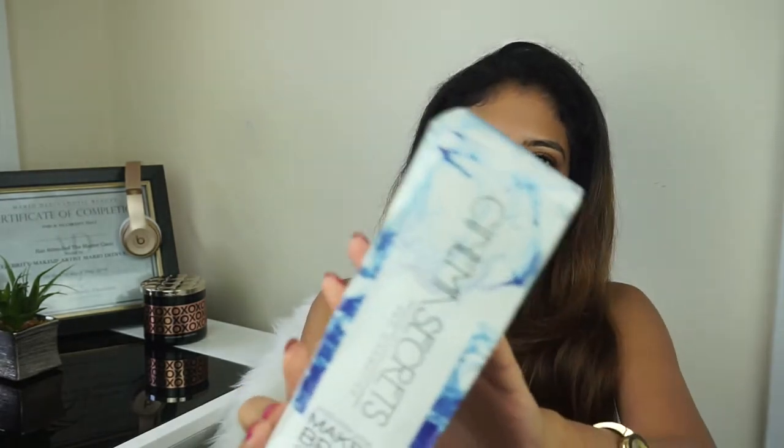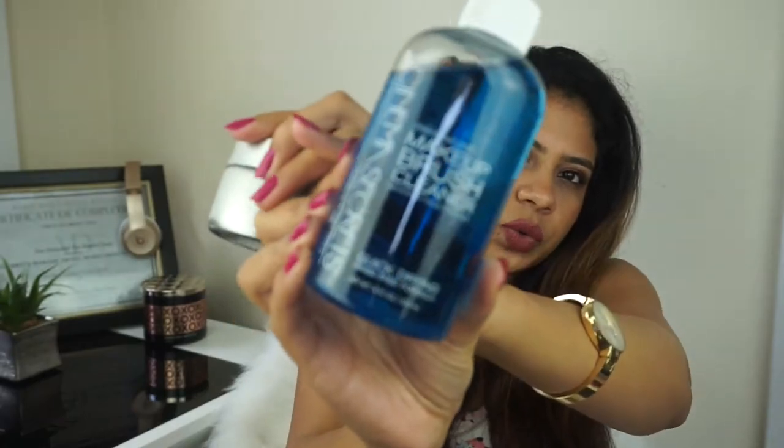Next is the Cinema Secrets brush cleaner. I've heard a lot of good things about it so I bought it. It's a blue transparent liquid and it came with this tin, which helps you pour the liquid in and scrub your brushes. This is not for deep cleansing — it has a lot of alcohol in it so I wouldn't use it everyday. But if you're between uses on a brush and need to quickly reuse it, you can dip it in, rub it on a paper towel, and the pigment disappears.